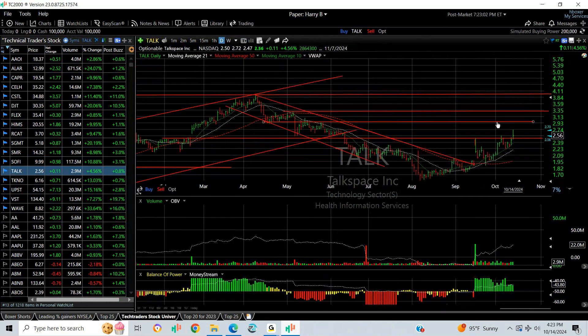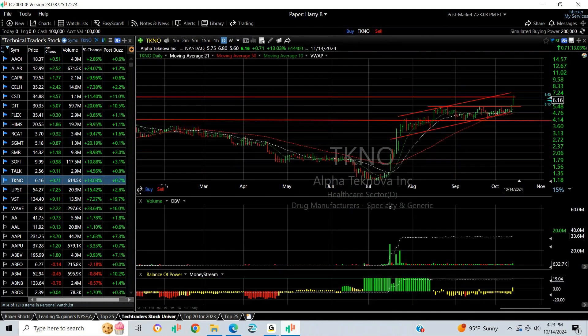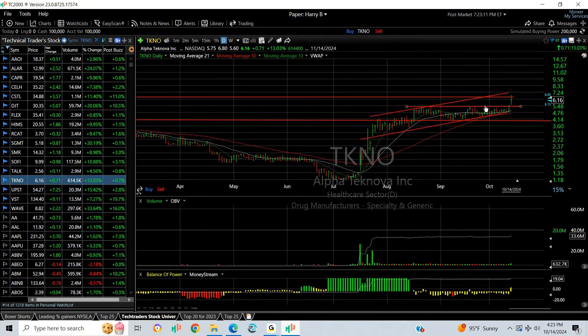TALK broke back out again today and then backed up, but I like this for a move back up to 3, 3.50, and 4.